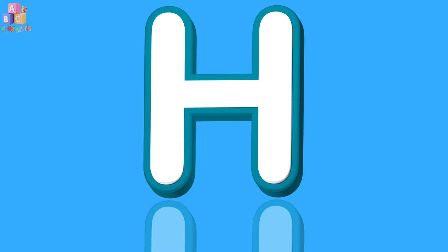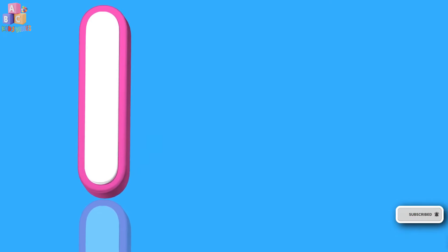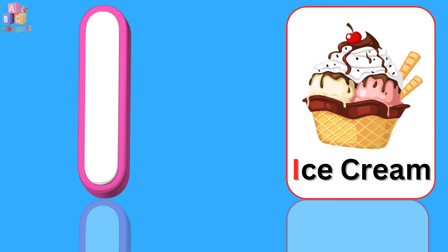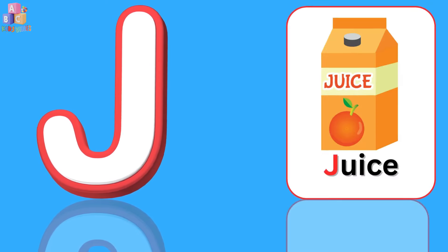H. H is for hat. I. I is for ice cream. J. J is for juice.